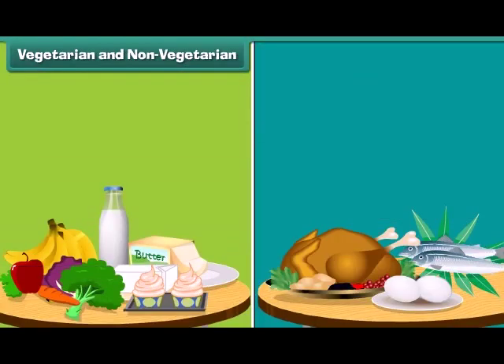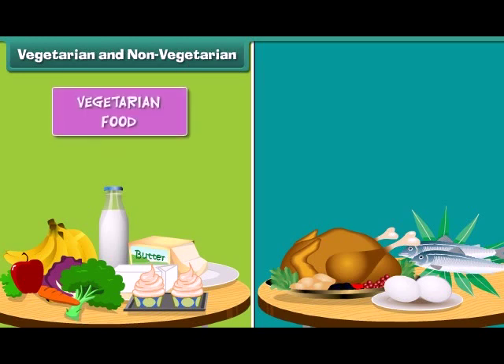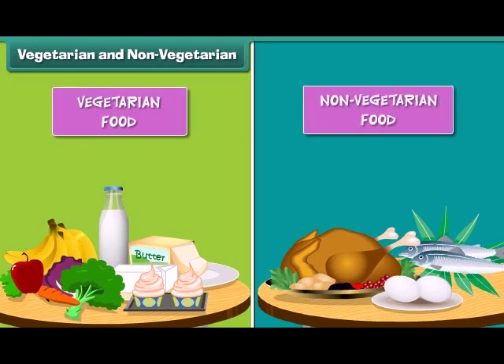There are two types of foods. Food can either be vegetarian or non-vegetarian. Do you want to learn more about it? Come, let us learn.